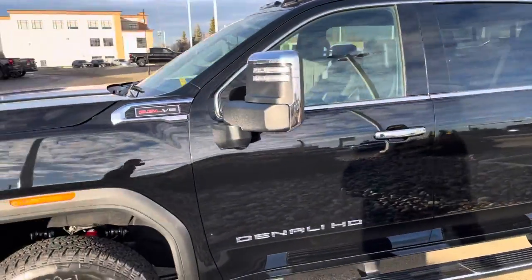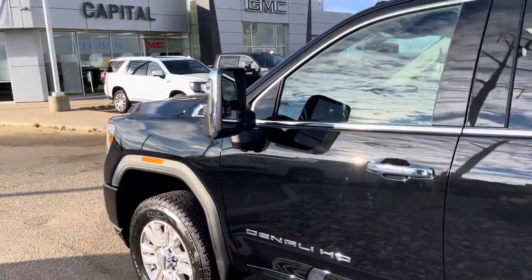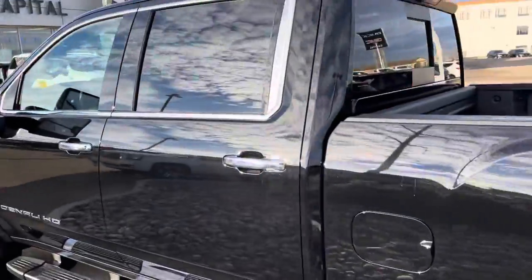Trailering mirrors — these mirrors are power folding and power extending as well. I'll go over that once I go on the inside.